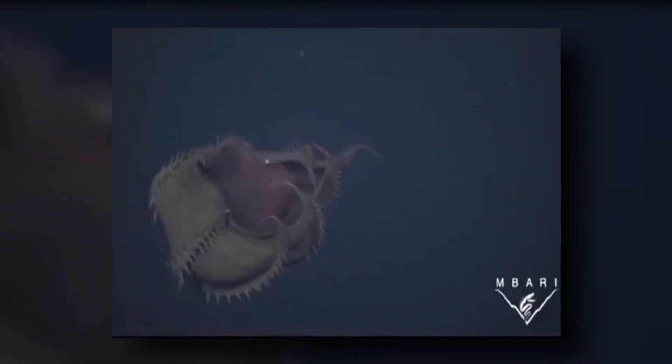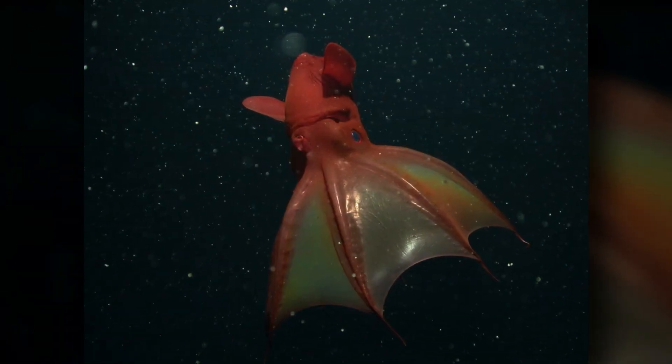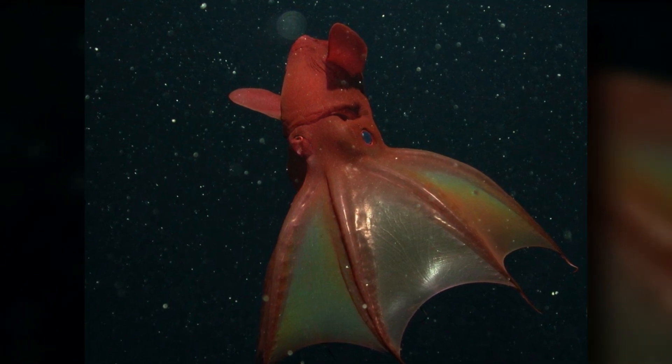Unlike most other cephalopods, a vampire squid reproduces multiple times in its life. A male vampire squid transfers his sperm to the female with his funnel, a cylindrical muscular structure found in all cephalopods used for respiration and movement. The female uses the sperm to fertilize her eggs, then releases them into the water column, releasing only a few eggs at a time and using relatively little energy when spawning.